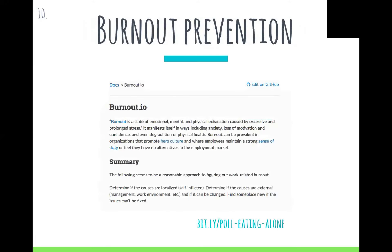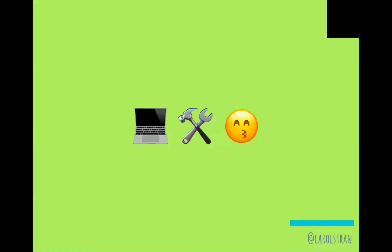Finally: burnout prevention. I'm pretty early in my career, so thankfully I haven't experienced burnout, but I know that the relationship I have with my work is really important to prevent it. There's a website, burnout.io — it reads like software documentation, but in a good way — where they have actionable items and really describe the issues in full.